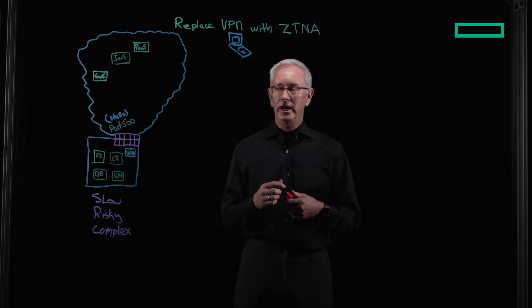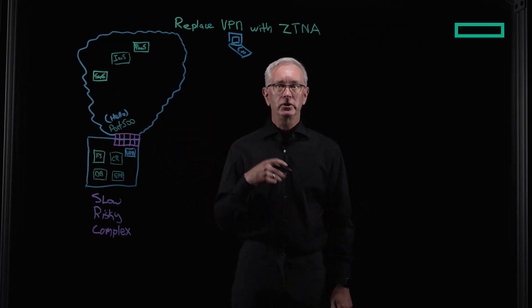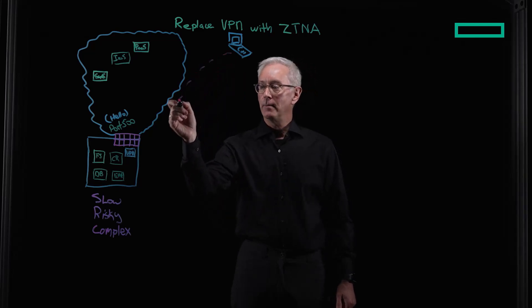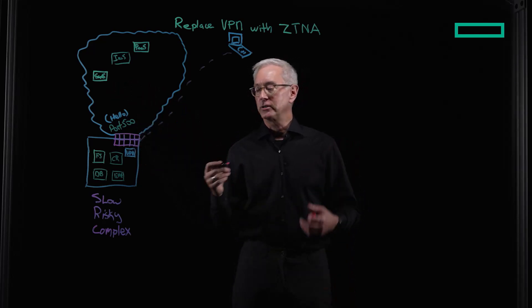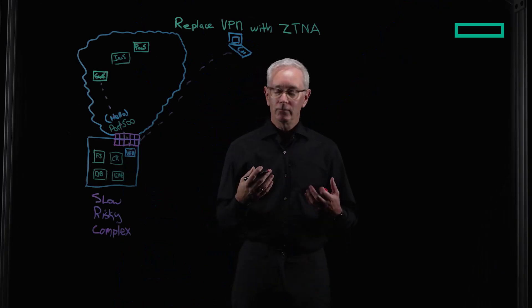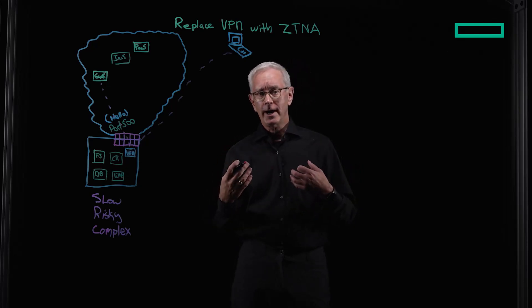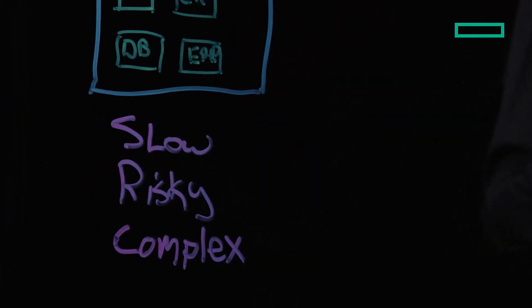But then something changed. Cloud came into the picture, and my good friend VPN started to have some challenges. For instance, if I needed to access my new solutions, the SaaS application — let's call it Salesforce — I needed to go all the way back to the data center, hit the VPN, and then come back out. The result was my applications started to slow down. It also was risky for the business, because if I had third parties or contractors on the network, I had to place them directly on my network. That represents a great risk.